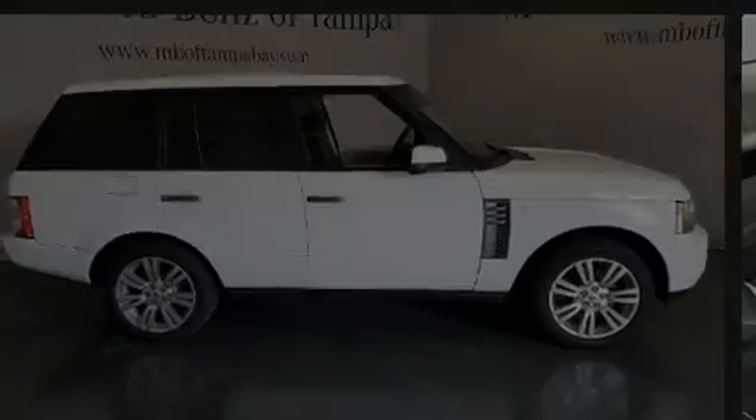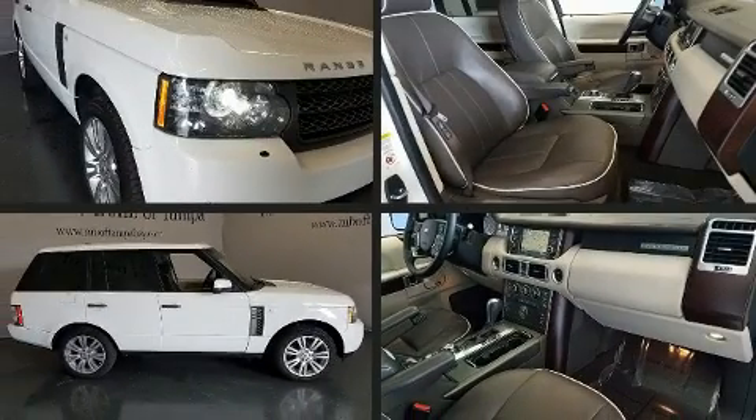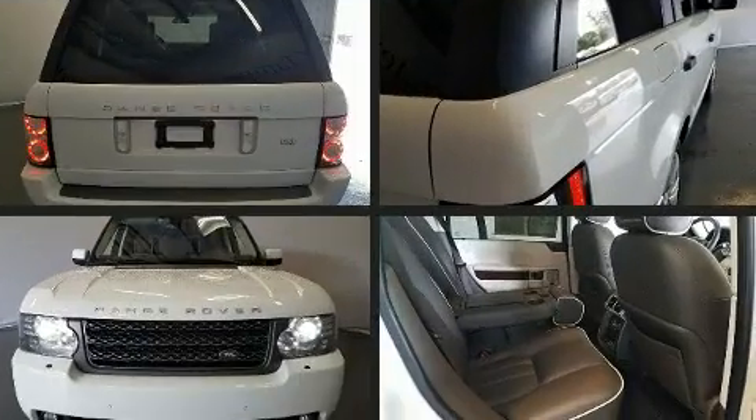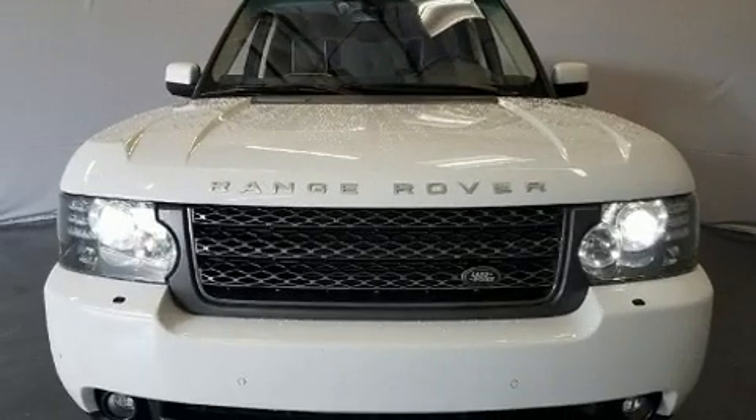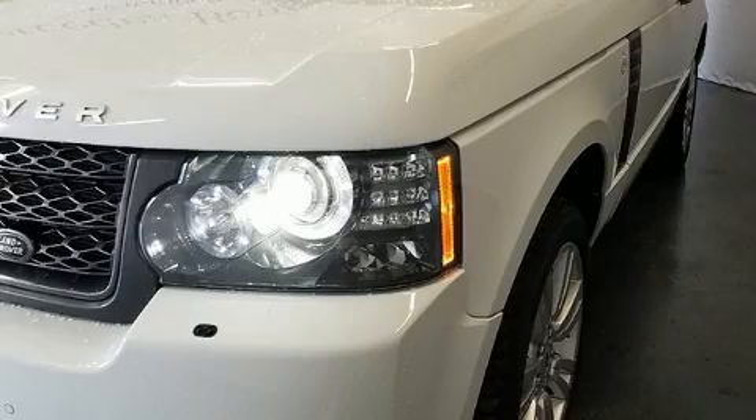Outstanding design defines the 2011 Land Rover Range Rover. Under the hood, you'll find an 8-cylinder engine with more than 350 horsepower, and load-leveling rear suspension maintains a comfortable ride.